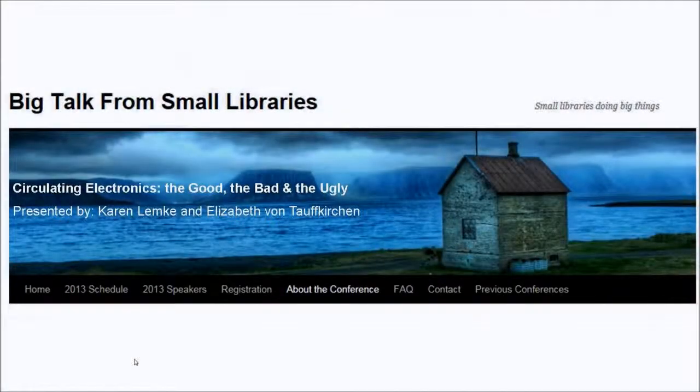Okay folks, we are back. It is 2 o'clock Central Time, top of the hour. We have three left to go, so we're more than halfway through today. Next up we have Karen Lemke and Elizabeth von Treffekirken from the Pine River Library in Colorado. They're going to be talking about circulating electronics — the good, the bad, and the ugly. Go ahead and take it away.